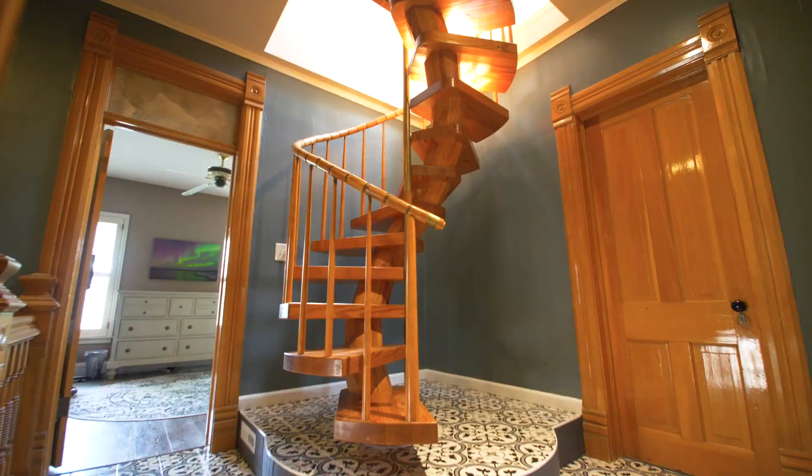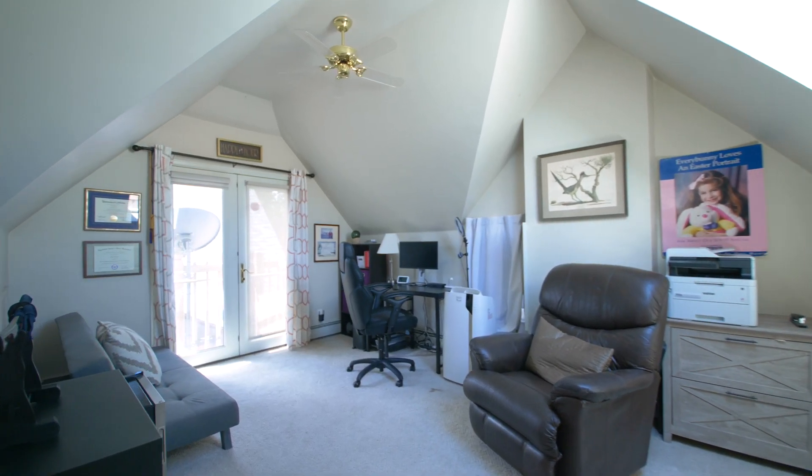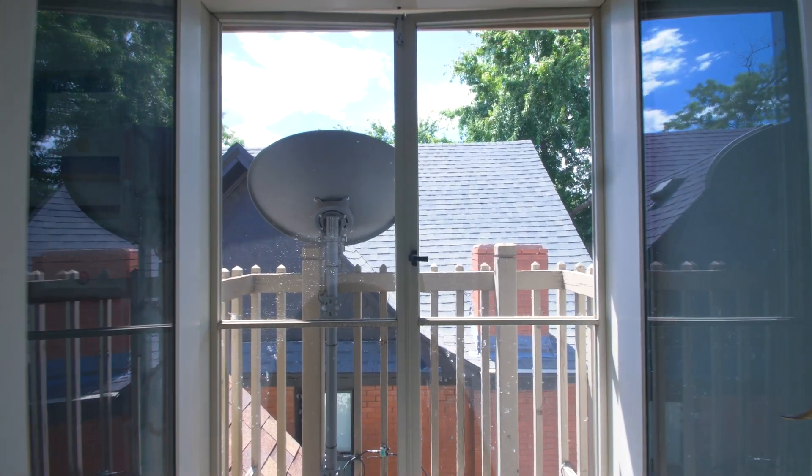This unique spiral staircase leads to a converted attic space that includes two bedrooms with interesting angular ceilings and a Juliet balcony.